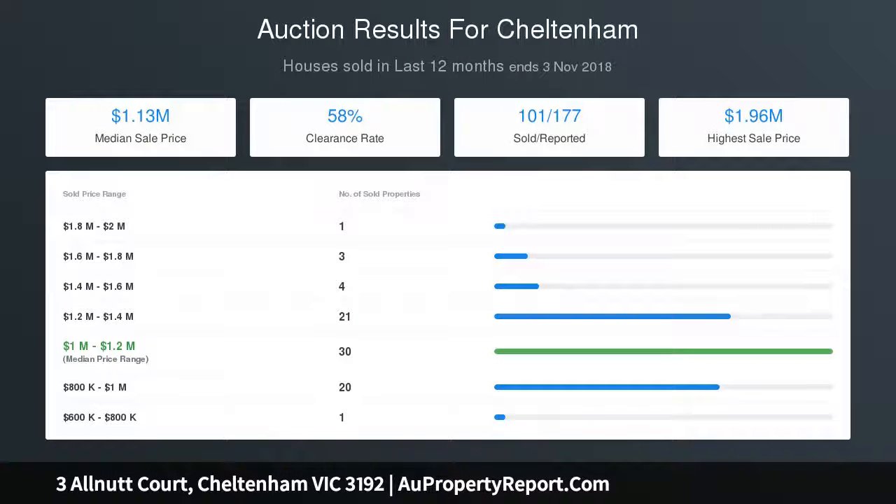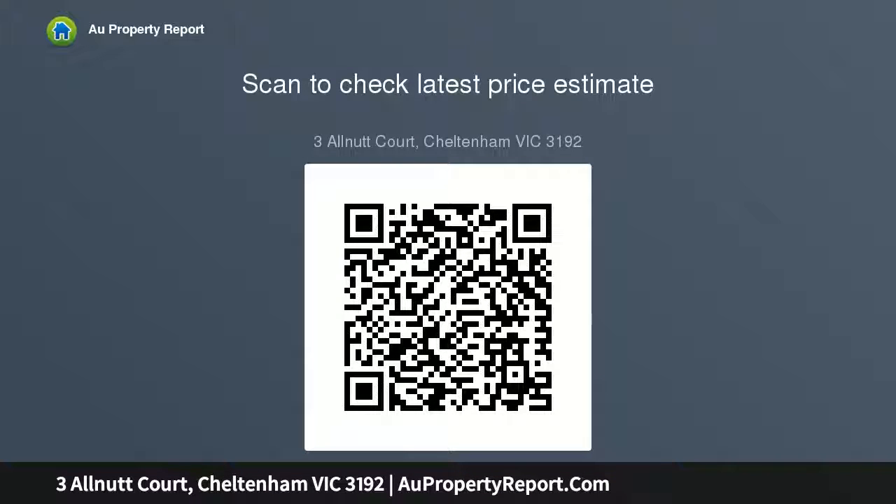Pure perfection — this awe-inspiring creation is appointed with ducted heating, an alarm, video intercom, and an auto garage and auto gate.